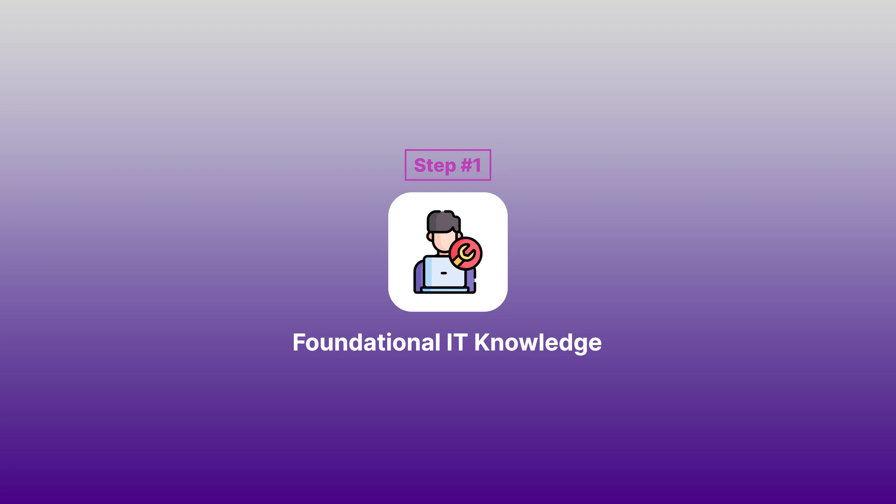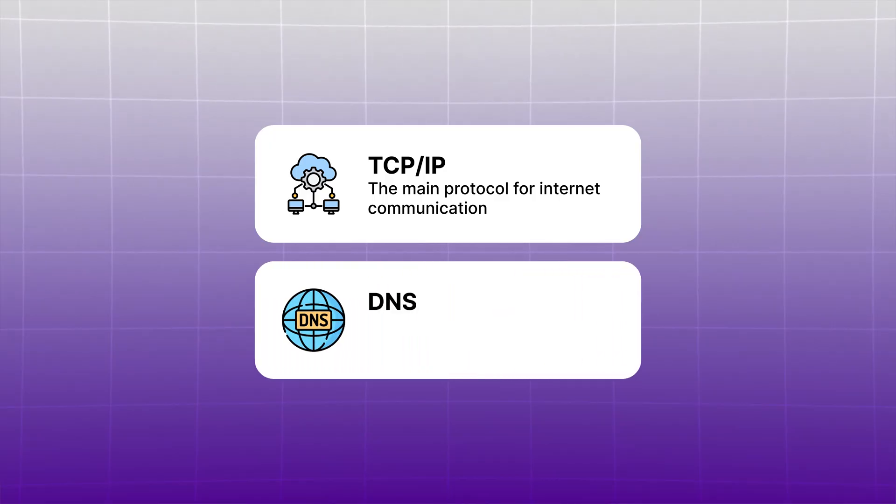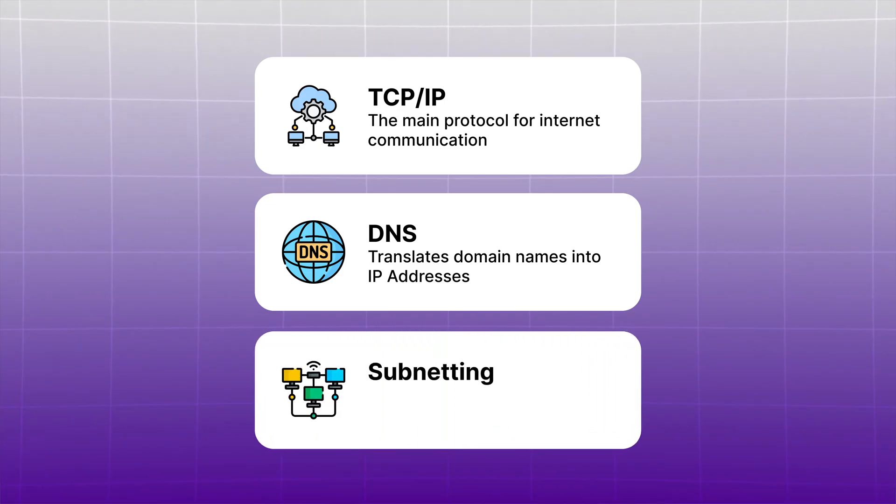Phase one: Learn. There are three steps, starting with step number one — building your foundational IT knowledge. Begin by understanding TCP/IP, the domain protocol for internet communication, like the postal service for sending and receiving data online. Next, learn about DNS, the domain name system — the phone book of the internet — which translates domain names into IP addresses that computers use to locate each other. Finally, dive into subnetting, which divides large networks into smaller, organized segments, making it easier to manage and secure cloud infrastructure.